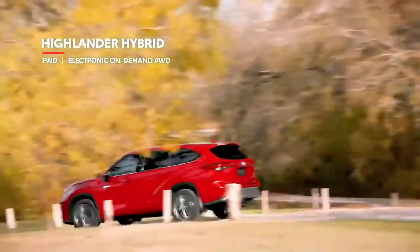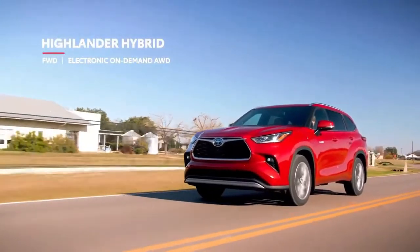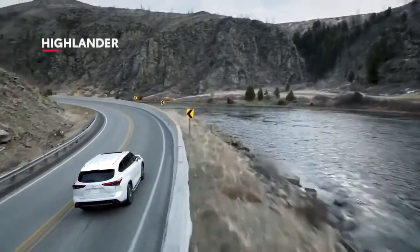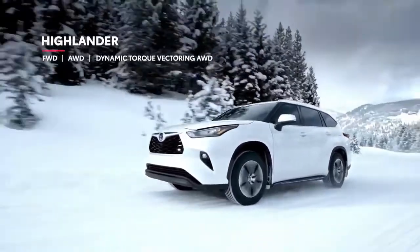and would prefer a lower cost of entry instead. Of course, Toyota's hybrid electronic on-demand all-wheel drive system remains a staple for those who do need extra traction. And for gas models, a choice between front-wheel and all-wheel drive continues for the new generation, but now there are two all-wheel drive options.